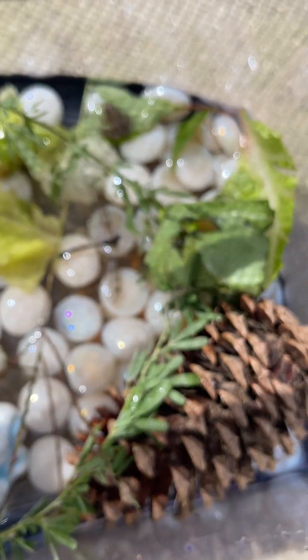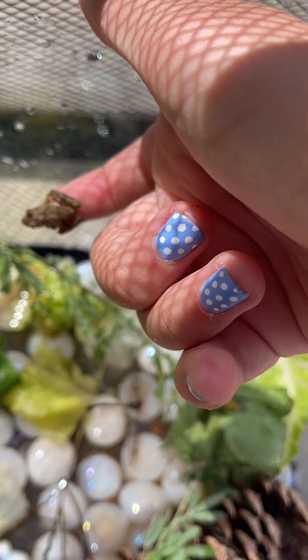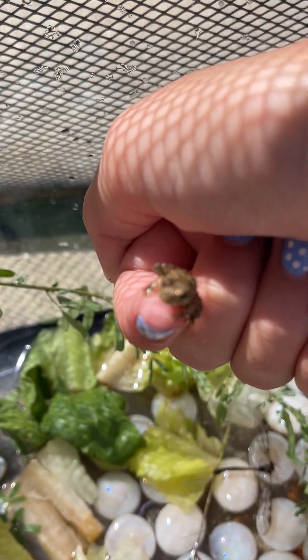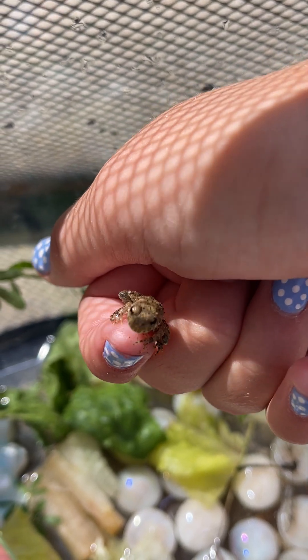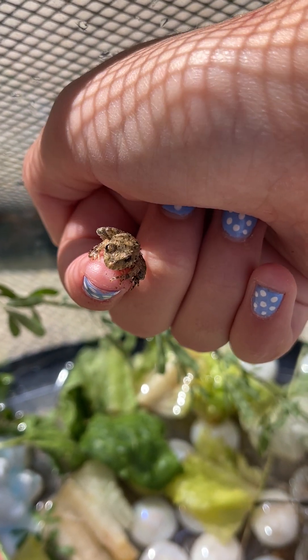We're just gonna pick Spiky up. Oh well, Spiky just went up there — here, I'm getting him. All right guys, I got Spiky. Sometimes he'll jump out of my hands though so I have to be careful. But here's Spiky — sorry about the lighting, I'm outside.